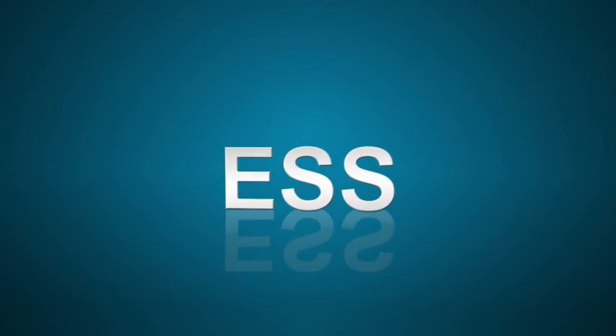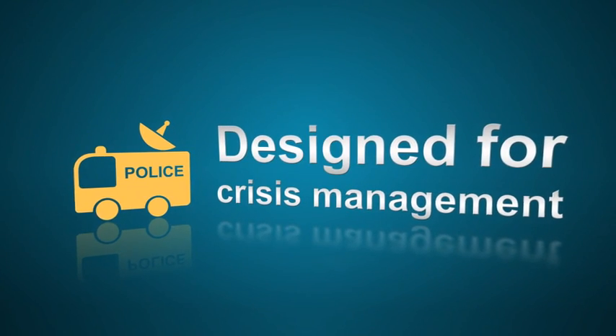In this scenario, using ESS, police and crisis managers have successfully reduced uncertainty, saved lives, minimized public damage and hastened the recovery. ESS is a plug-and-play solution designed for crisis management.